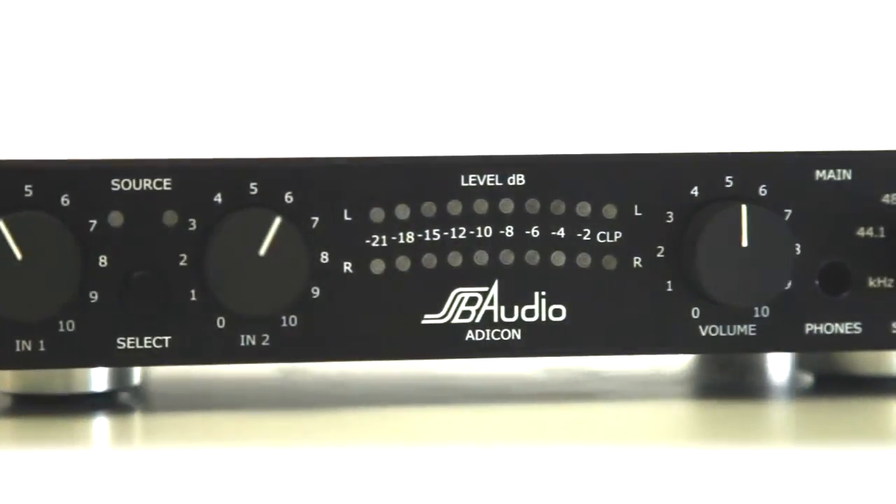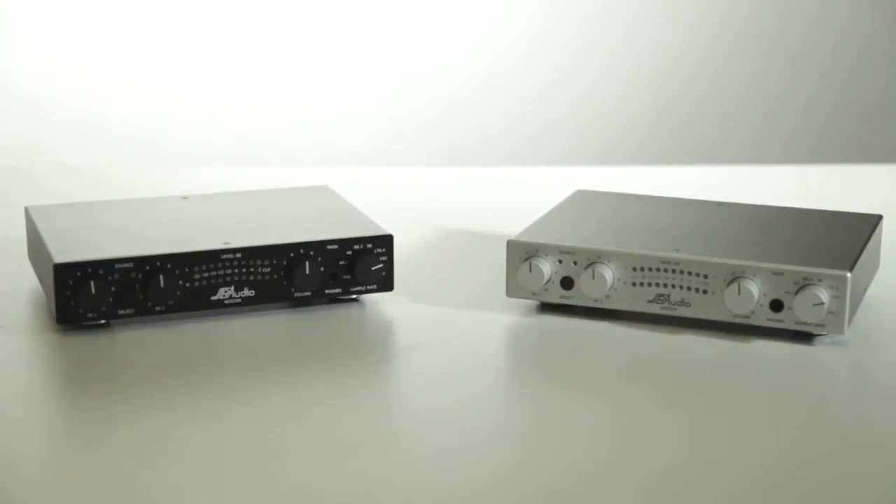A unique shot blasting process called microfinish, followed by a chemical treatment and anodizing process, provides a nice surface comparable to the lotus effect. These are the two available colors of the Etikon — one in silver and one in black.